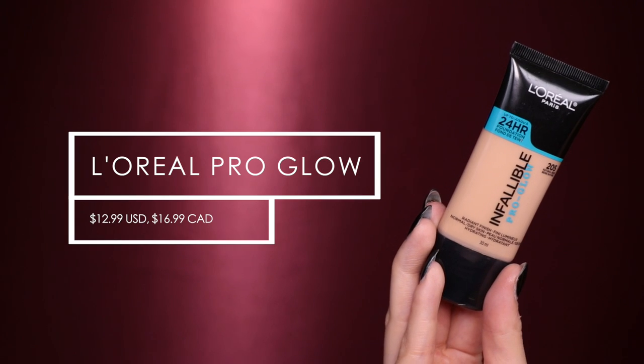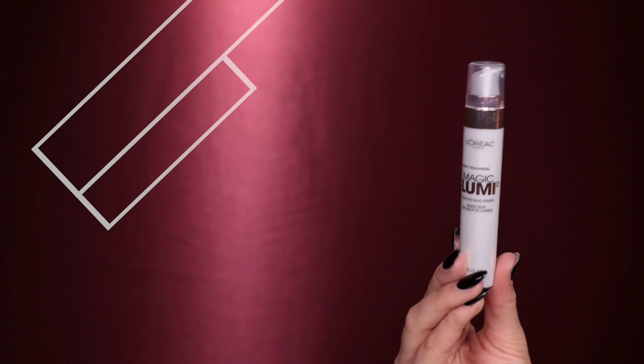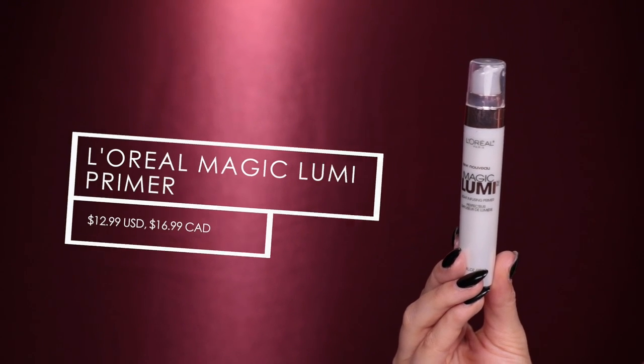So let's get started. First I'm going to start with my face and use my L'Oreal Pro Glow Foundation, which is my current favorite drugstore foundation. It's really great because it's very glowy and works really well for my dry skin. But before that, I'm going to take my L'Oreal Magic Lumi Primer to add a little extra glow to my face because it's feeling super dry. I'm just going to massage that all over my skin.